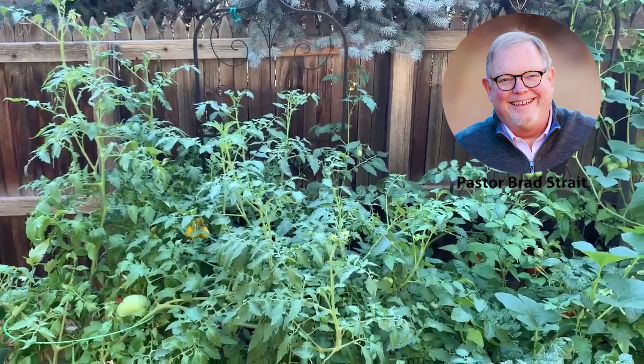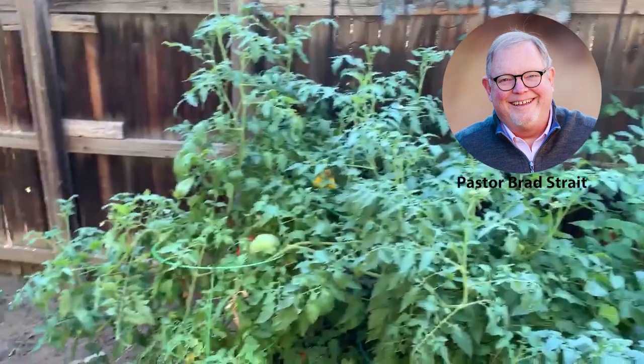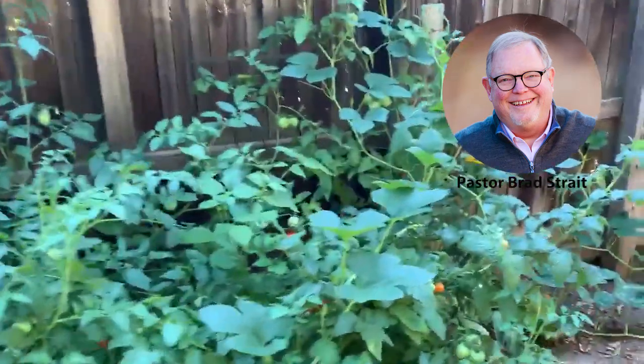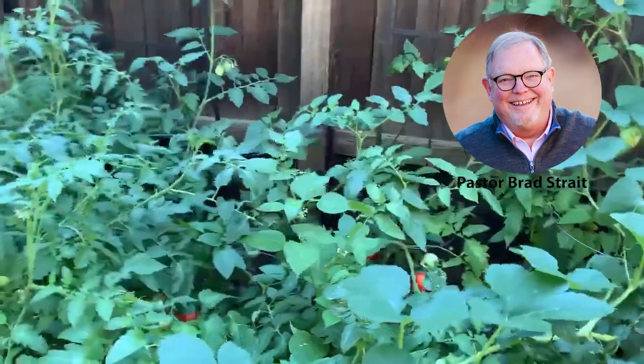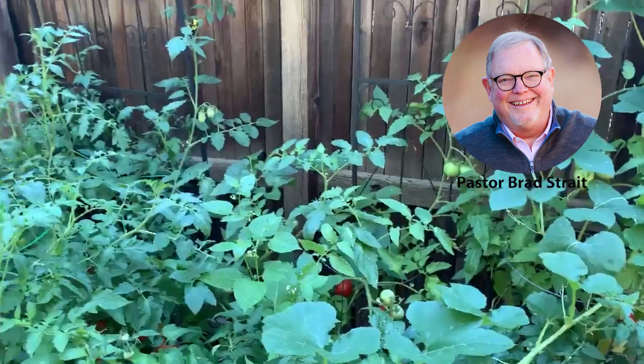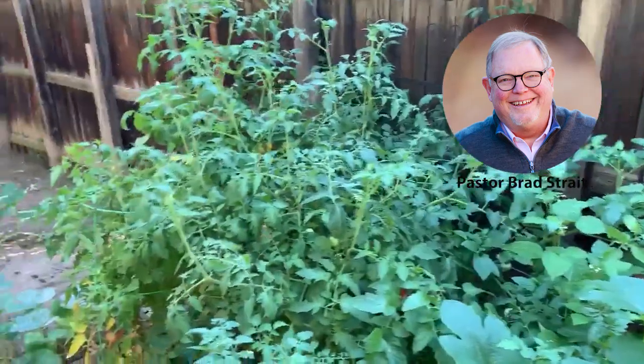Good morning, Pastor Brad here. As you can tell in my garden, I just picked a bunch of tomatoes. People have asked me, do you really have tomatoes? We don't ever see them. Well, yes I do. I just picked a dozen and there's still a bunch hiding in here that we'll have to come back and crop. This is kind of back behind everything in my yard. It belongs to my neighbor — we share.